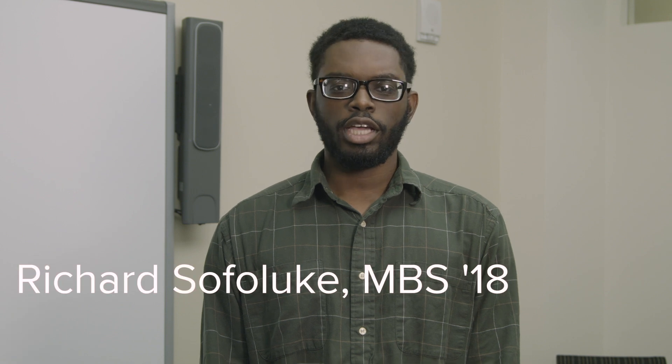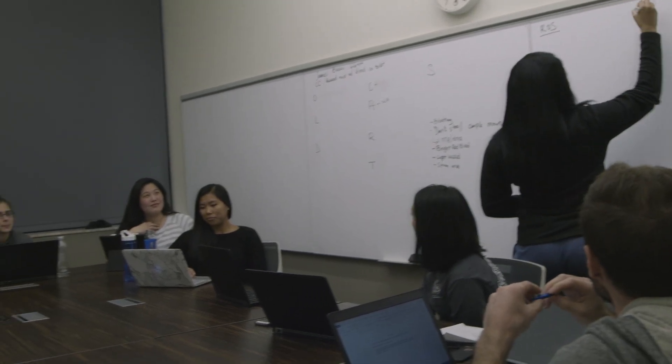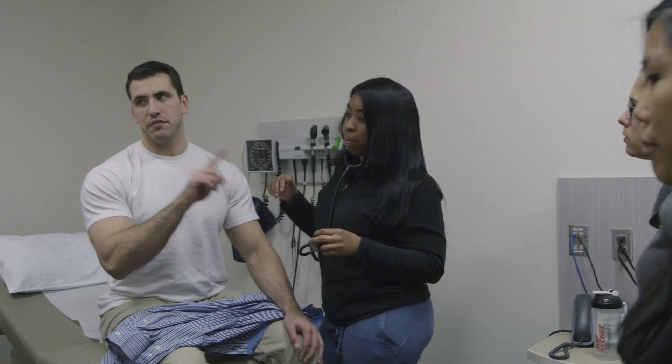Being an MBS student and taking the IGL class has really exposed me to the clinical side of medicine, and being able to apply what I've learned over the past two semesters. A lot of what we've done in physiology and pharmacology has been very important in IGL, and finding that bridge between the two before I'm even in medical school has been really helpful. I think it'll help me succeed once I hopefully get into medical school.